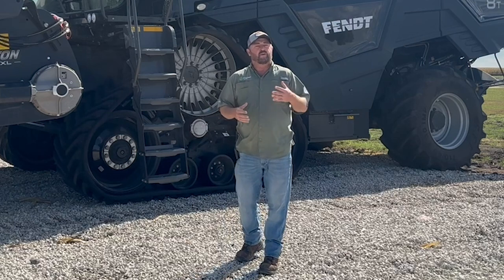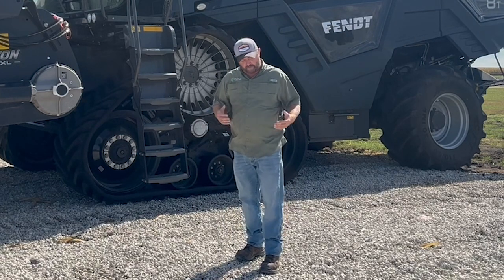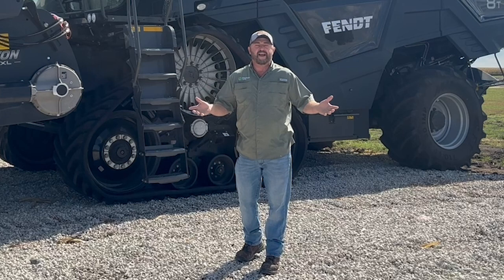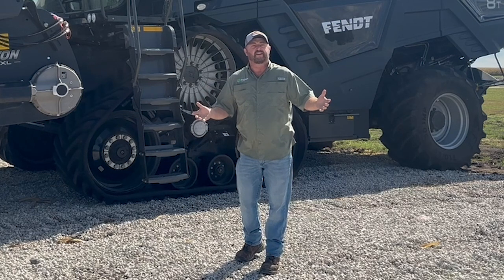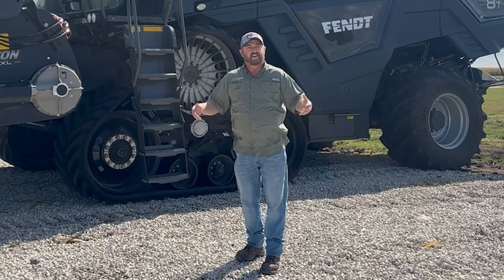When I was growing up as a kid, my grandfather would always tell me that we're not going to harvest corn until it's under 20%. And I would always say, well Grandpa, why do we want to wait until it's under 20%? And his answer to me was, why do we want to pay somebody to dry our grain when that corn will just dry down naturally in the field?